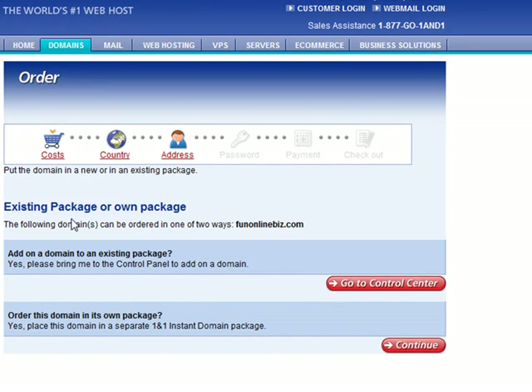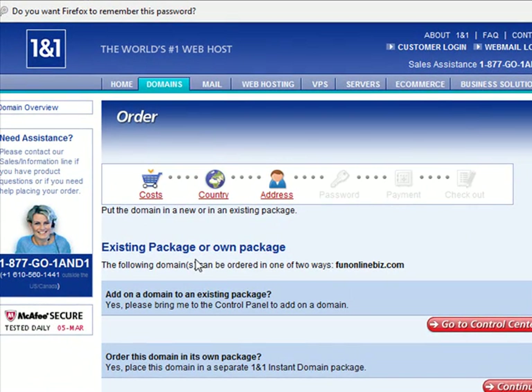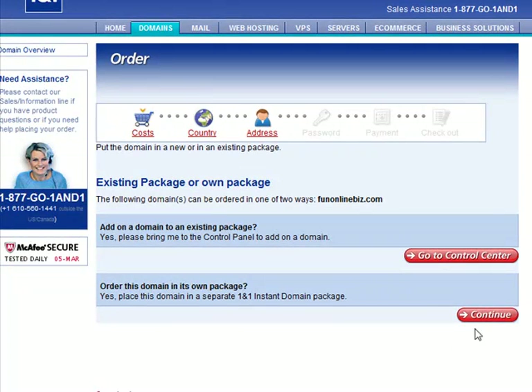I already have existing packages, so I can add this domain onto an existing package, or you can just order the domain in its own package. So we're just going to choose to order this domain in its own package. Click continue.